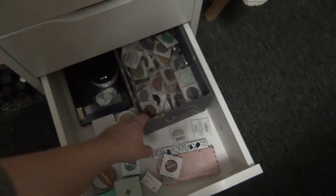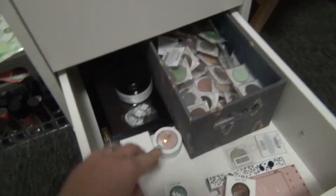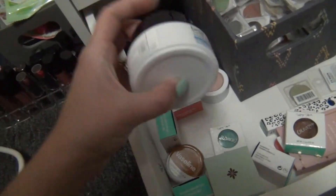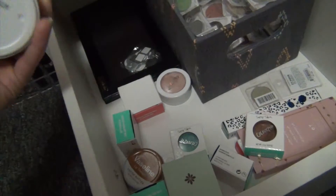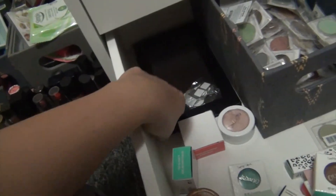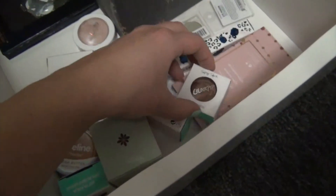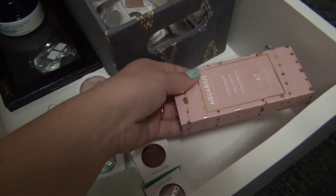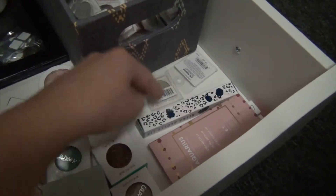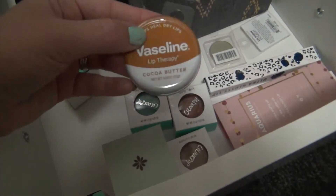My very bottom drawer - these are all my Coastal Scents shadows that I bought for 98 cents a piece. I've got my refill, a big refill of the Belif Aquabomb - this is amazing. I've got an extra Z Palette back here. Some extra Colourpop stuff that haven't been opened yet, more Colourpop stuff, an extra Vaseline lip therapy.